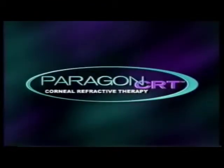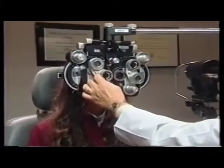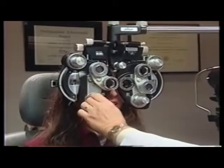Paragon CRT has been proven to be safe and effective. Since there are variations in patient physiology and visual needs, the decision for Paragon CRT at any age can be made only after a thorough eye exam. Your doctor will discuss possible risks and benefits and make sure that corneal refractive therapy is right for you.